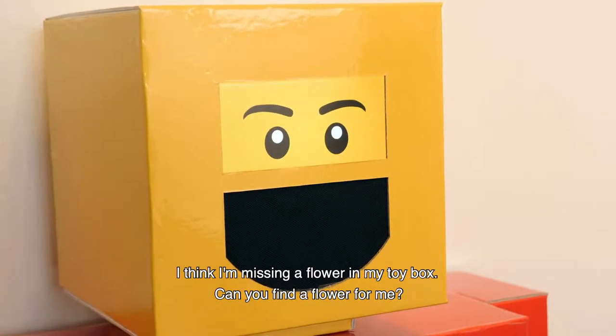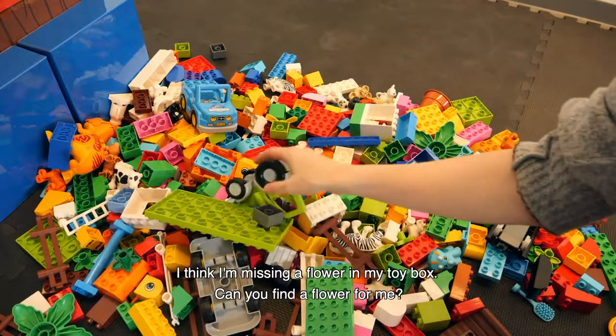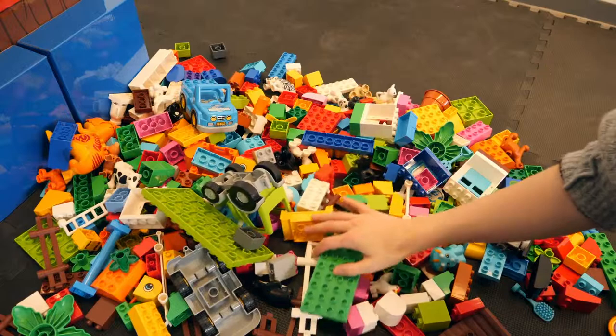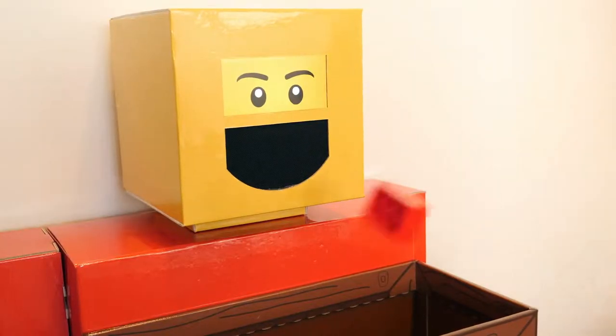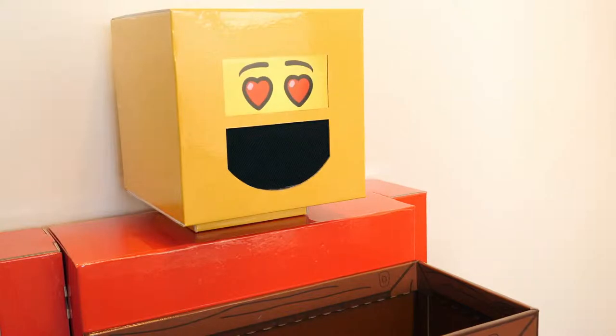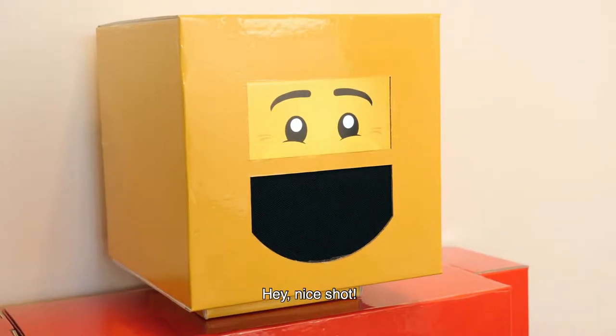I think I need a flower in my bag. Can you find a flower for me? Children drop the bricks and constructions into Robert's toy box, which causes him to give visual and audible feedback. Hey! Good job!